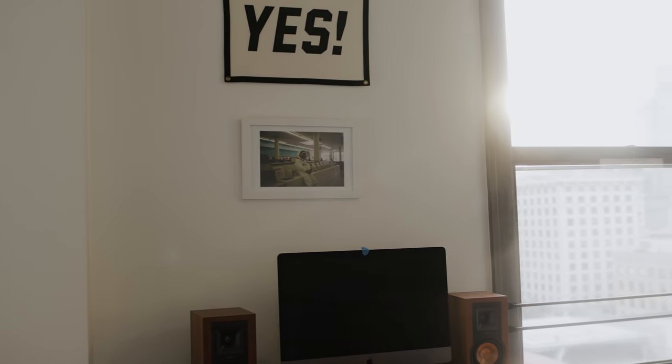Behind me are our desks — that's where we spend most of the day. Rachel's desk is over here, mine is over there, and that's where we get most of our work done during the day.